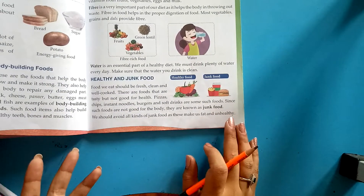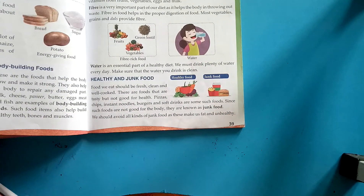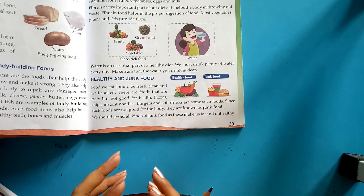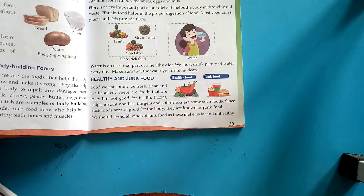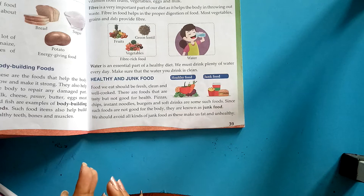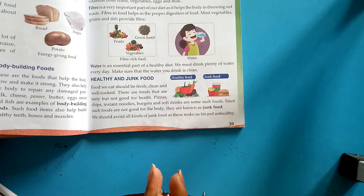Healthy food and junk food: food we eat should be fresh, clean, and well cooked — this is known as good or healthy food. There are foods that are tasty but not good for health — those are known as junk food. Examples of junk food are pizza, chips, noodles, burgers, and soft drinks.